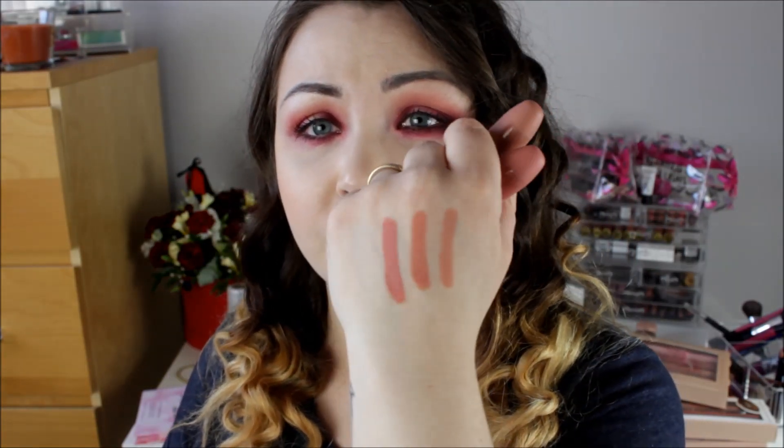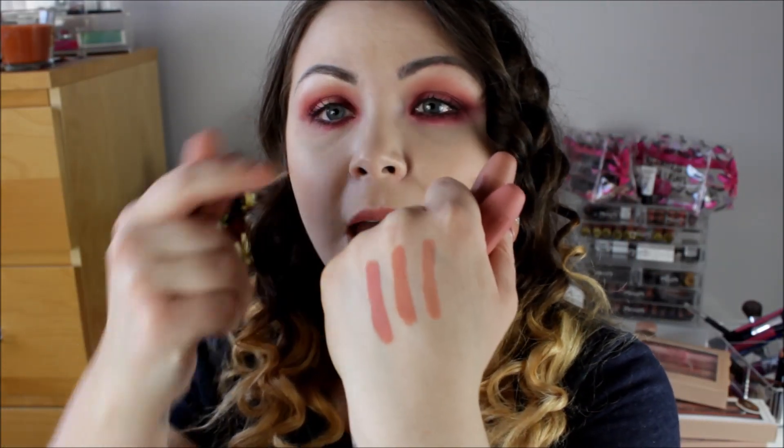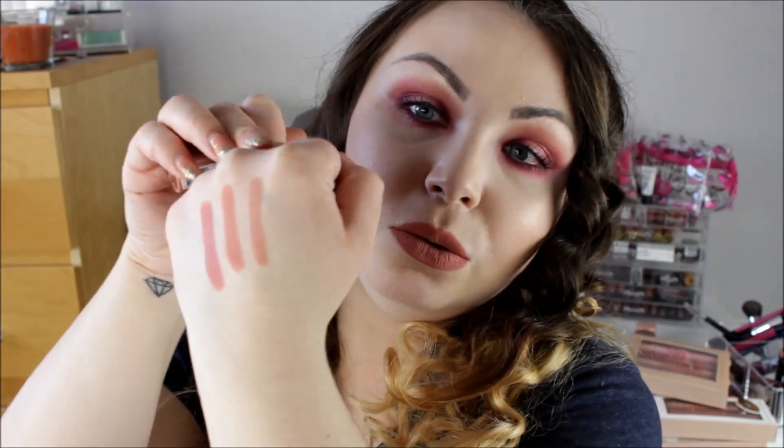So I got these three lipsticks. These were £1.50 and I have just swatched them here. They are very nude. I'm actually wearing this one today — it's called Naked Flame and it went on really well; considering it's really matte, it actually felt quite creamy. I also got Birthday Suit and Undercovered, which are similar with a slight tone change, but they are only £1.50 so I thought I'd pick those up.